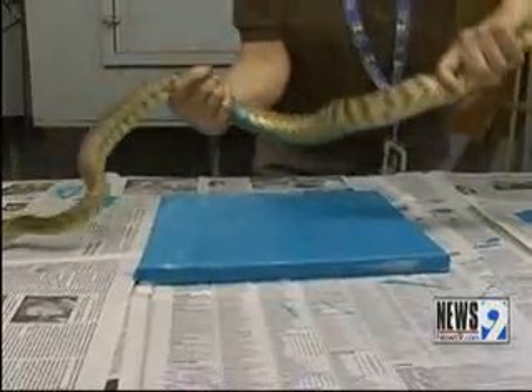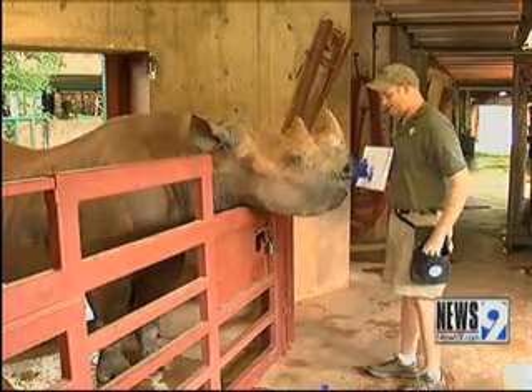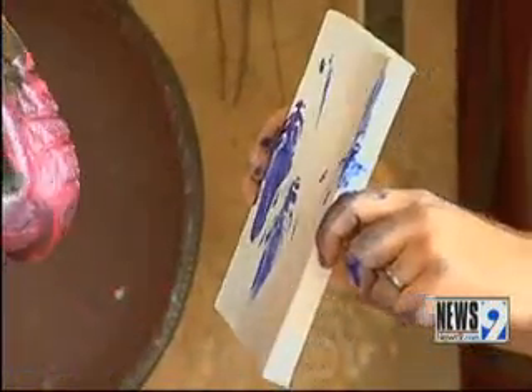Zookeepers gave all kinds of animals some non-toxic paint and let them show off their artistic side. It's for a new exhibit called Art Gone Wild. The snakes and tortoises seem to be the natural painters, but other animals like the black rhino there needed an edible incentive.